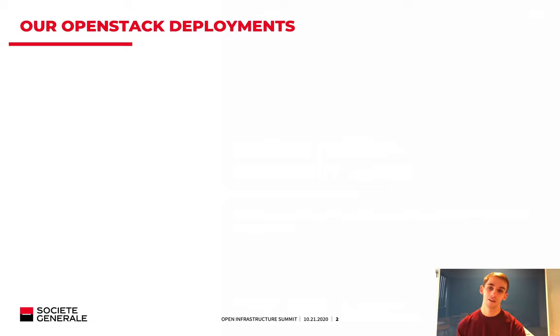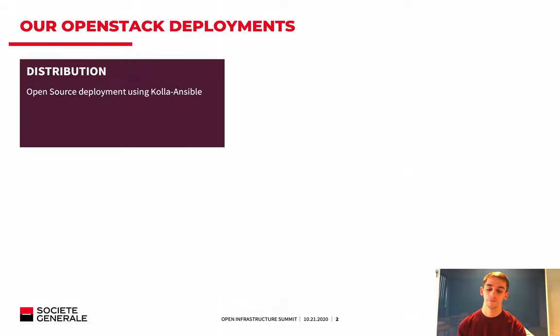To begin, let's focus on the characteristics of our OpenStack deployment. For the distribution, we are using an open source deployment of Kolla-Ansible, and we are fully powered by Docker containers and Ansible playbooks. It is fully community edition.